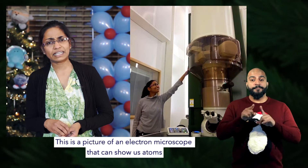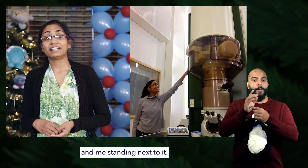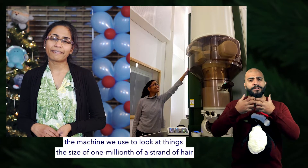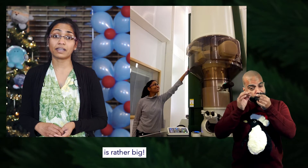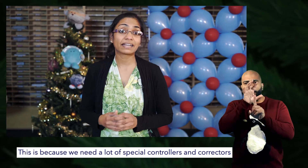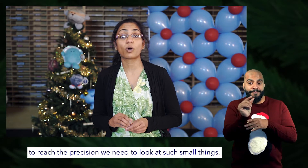This is a picture of an electron microscope that can show us atoms, and me standing next to it. As you can see, the machine we use to look at things the size of one millionth of a strand of hair is rather big. This is because we need a lot of special controllers and components to reach the precision we need to look at such small things.